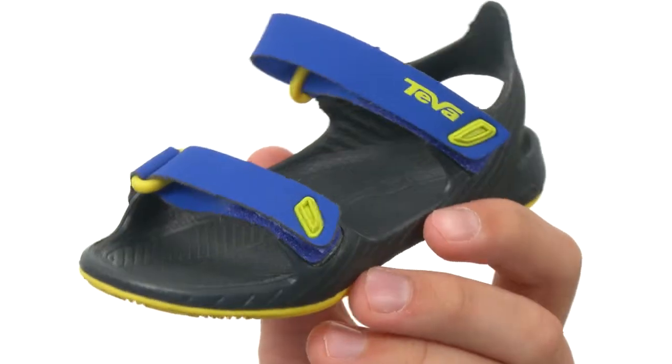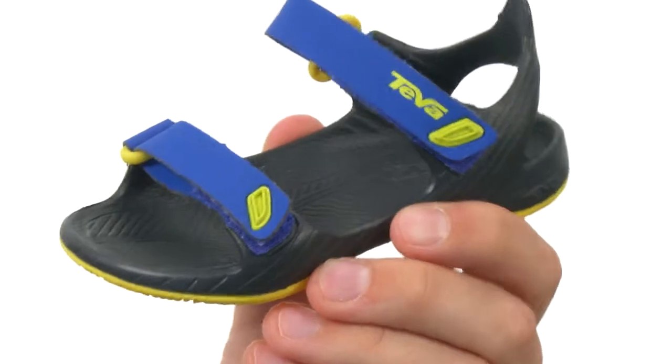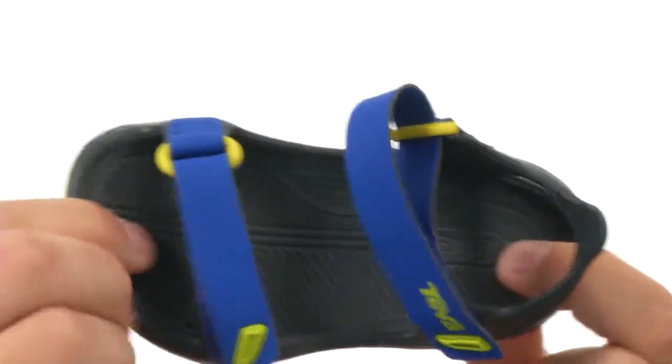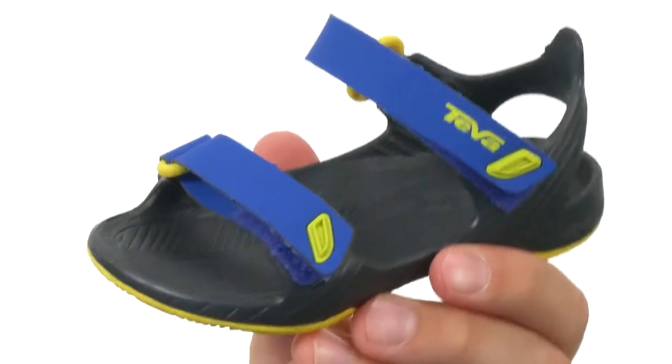These great little sandals are extremely lightweight and made out of a waterproof injection molded EVA material, so they give you a lot of shock absorption and comfort all day long. You got these hook and loop straps on top to make sure they stay on the feet safe and secure. Lots of padding down there in that footbed, and we have an extremely durable outsole made out of a durabrasion rubber.